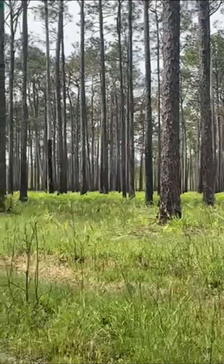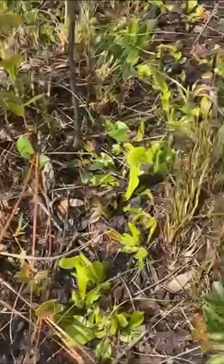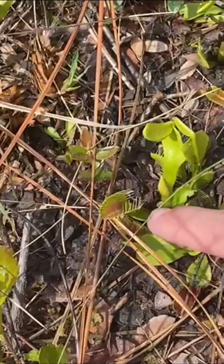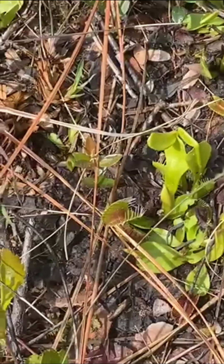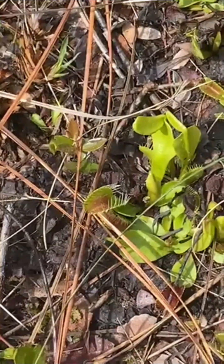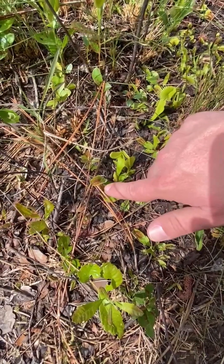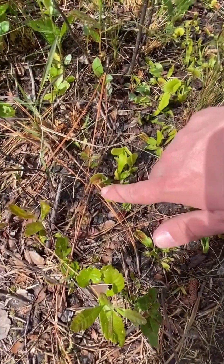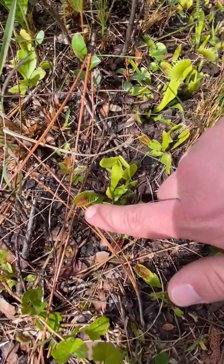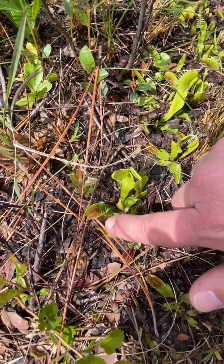Now with our Venus flytrap, they have some very unique characteristics — one being these two modified leaves that come together to form the trap door that will trap this plant's prey of insects and spiders. As you can see with this Venus flytrap, we have this nice mature foliage. These leaves are modified to make their trap door operate when some of the fine sensory hairs inside of the trap are touched by an insect or a spider.